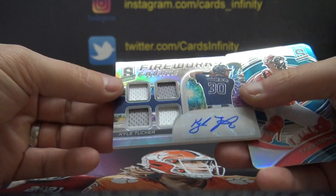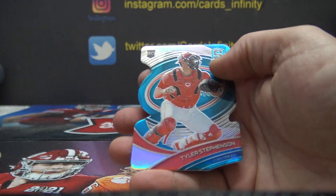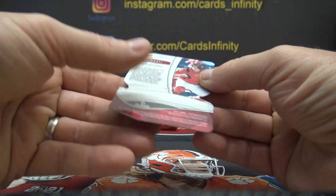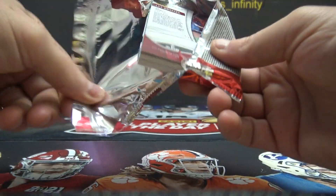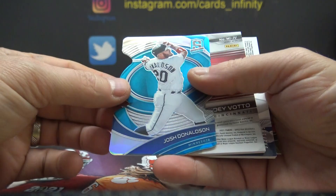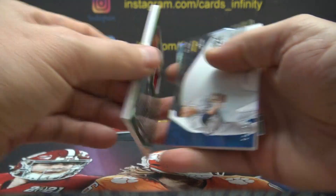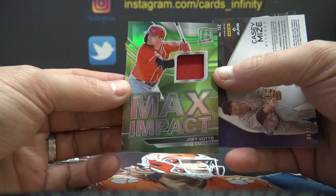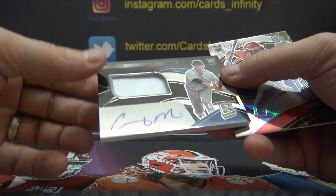Kyle Tucker quad jersey autograph. Tyler Stevenson number to 45. Josh Donaldson number to 45. Number to 25, Joey Votto Max Impact relic. Casey Mize number to 199.